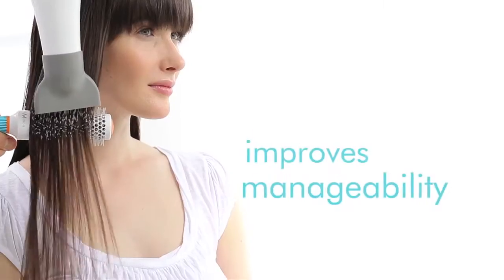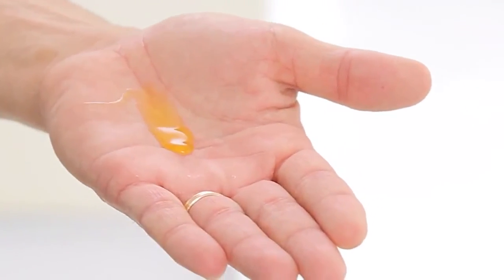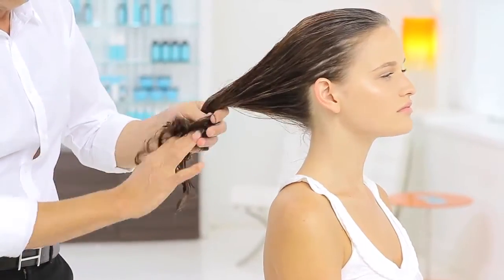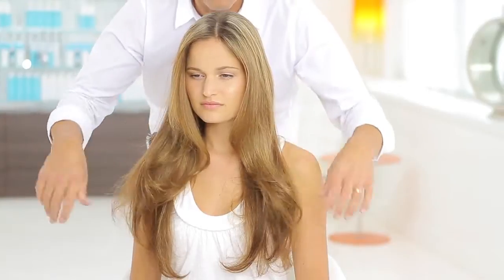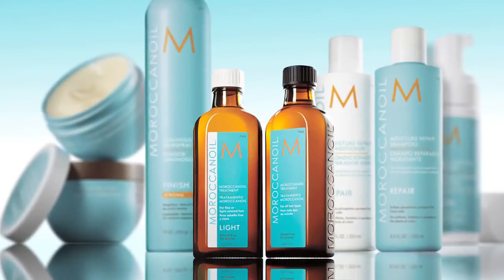Apply a small amount to the palms of your hands and work throughout damp hair from mid-length to ends. Blow dry or let dry naturally. Moroccan Oil Treatment can also be applied to dry hair again after blow-drying to tame flyaways or condition dry ends even more.